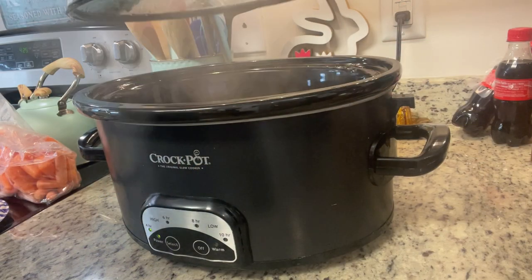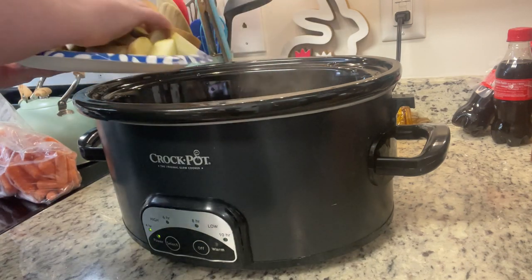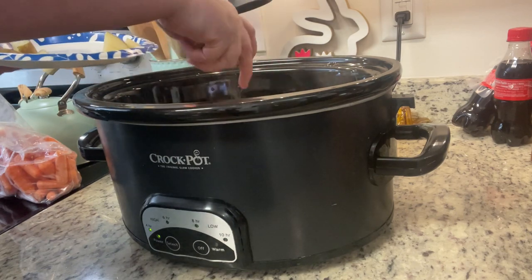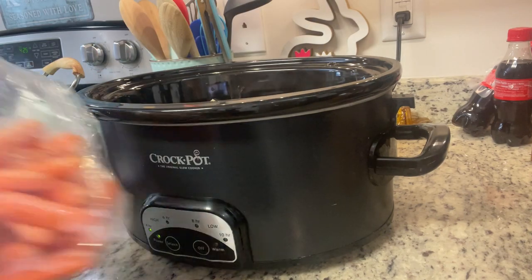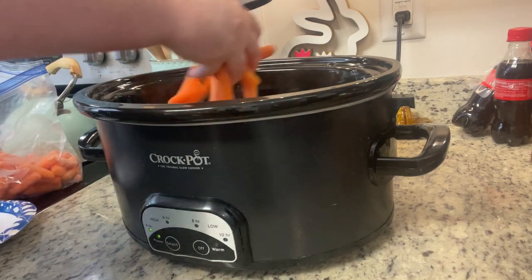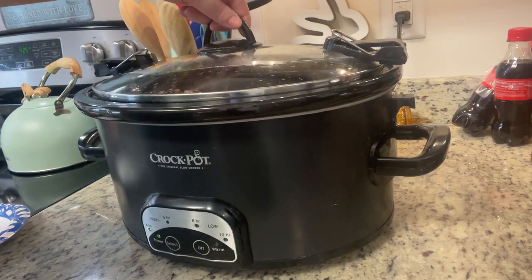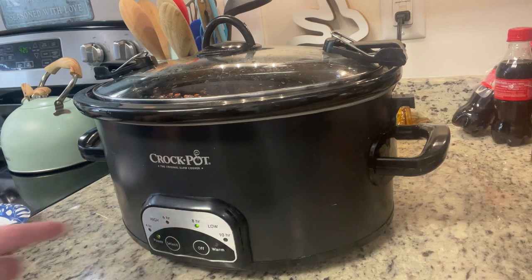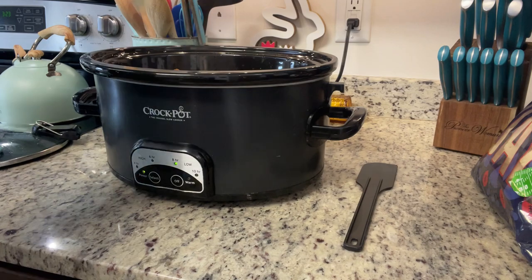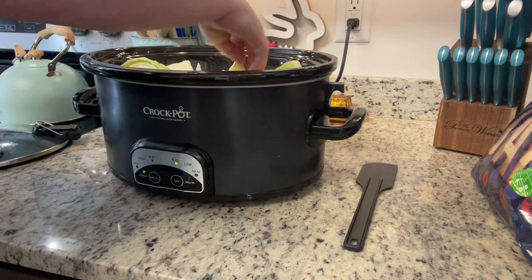After the initial cooking time, I added in some russet potatoes washed and cut into chunks, along with some baby carrots I needed to use up. I covered it and cooked for another three hours. Then I added some cabbage cut into wedges, replaced the lid, and cooked for another two hours.